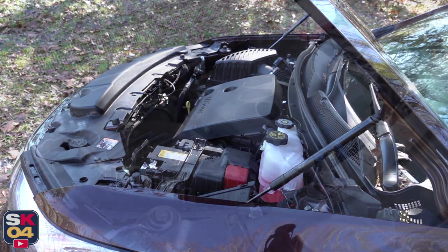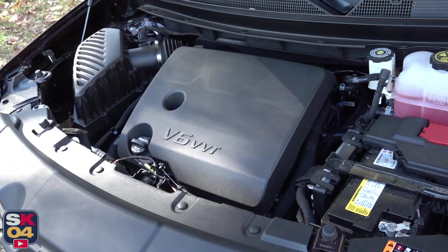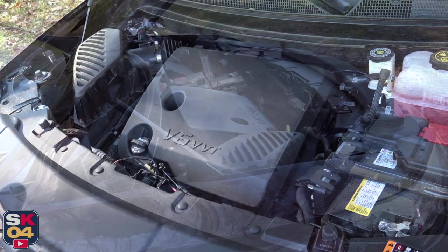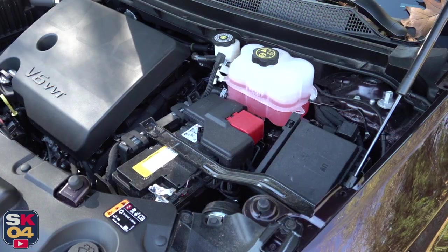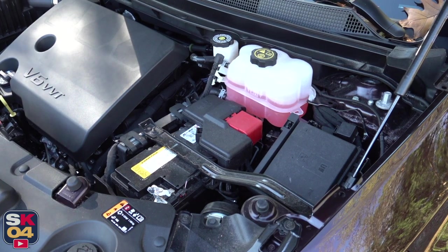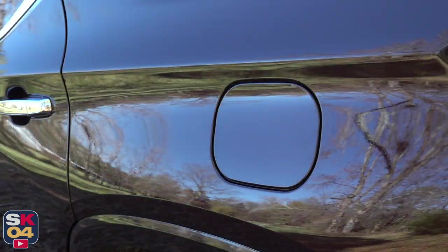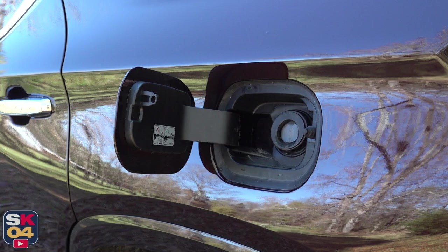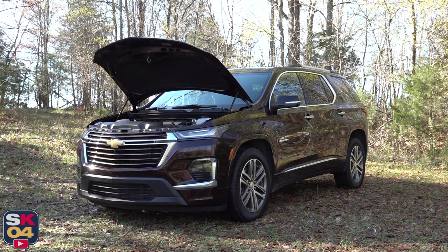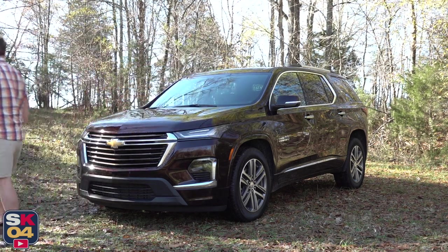EPA fuel economy estimates range between 17 mpg in the city and 25 mpg on the highway with front-wheel drive; slightly higher with FWD. In my week of driving, I averaged 20 mpg on this all-wheel drive example. The total tank capacity is 19.4 gallons on front-wheel drive models and 21.7 gallons on all-wheel drive models. The only transmission available is a nine-speed automatic, which is smooth and quick-shifting.